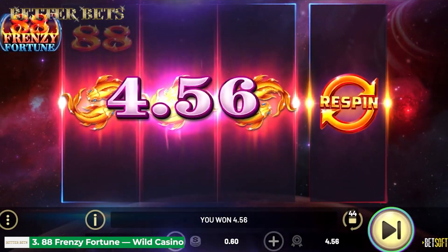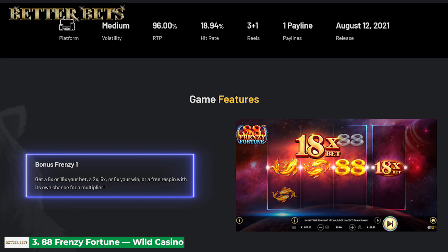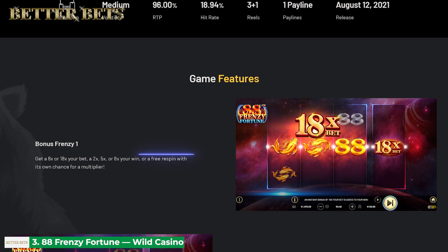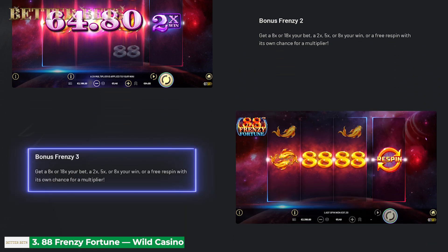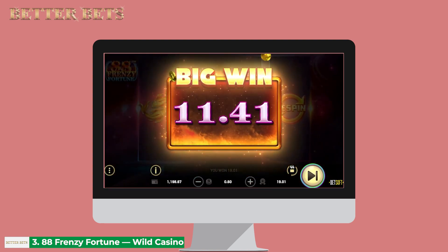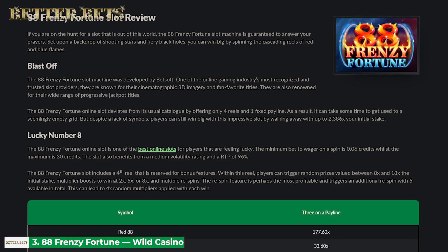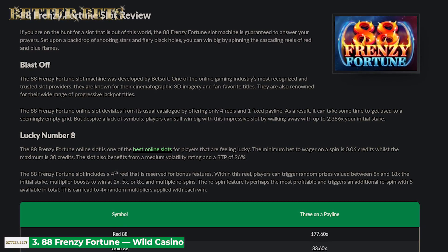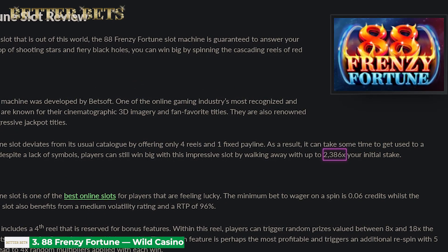The game's fourth reel can bring three different bonuses. The instant win bonus multiplies your current bet eight times or 18 times. The multiplier bonus applies a two times, five times, or eight times multiplier to your win, and the respin bonus can bring you up to five respins with multipliers. You can take a chance at this exciting game for just three cents per spin. On the other hand, the maximum stake is $27. Whatever you decide to bet, you can leave your gambling session with up to 2,386 times your stake in your pocket.